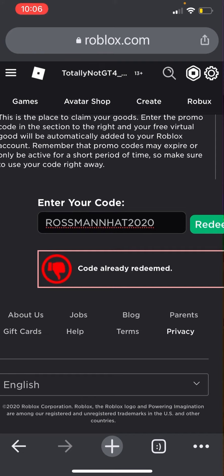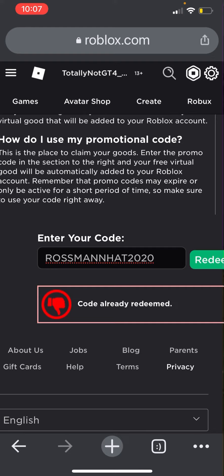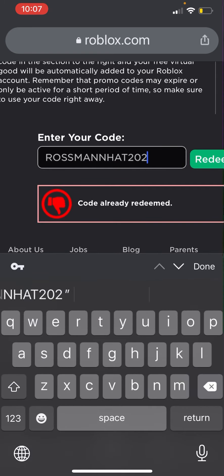The next promo code is going to be ROSSMEN HAT 2020. Keep in mind you have to put two S's and two N's for this promo code to work. Once you do that, you will be getting the Chilly Winter Wizard Hat, which is also available as a hat accessory.